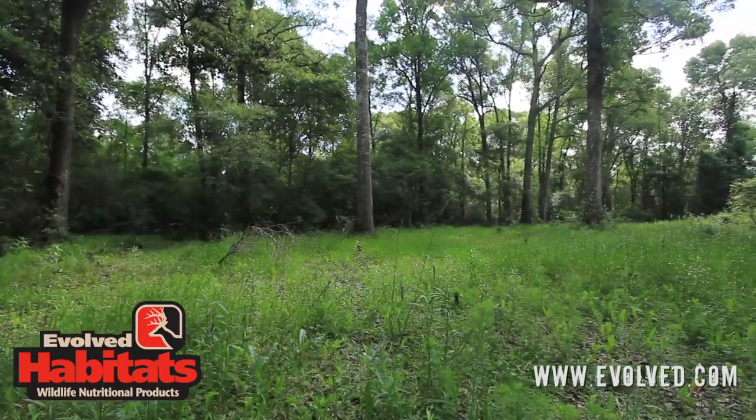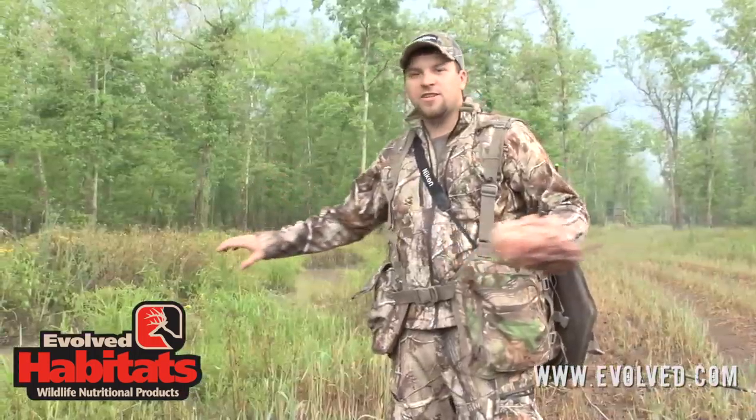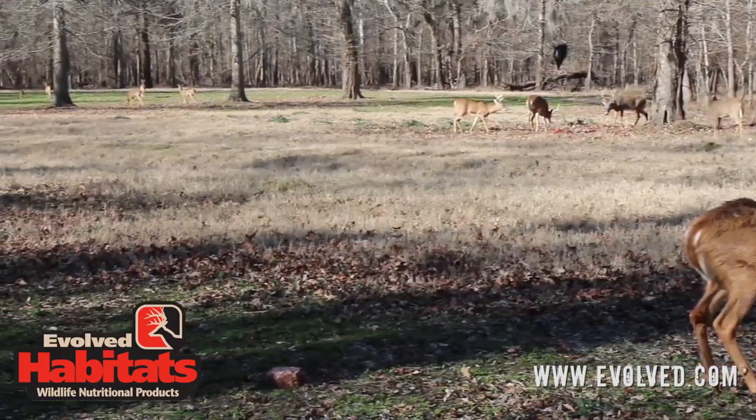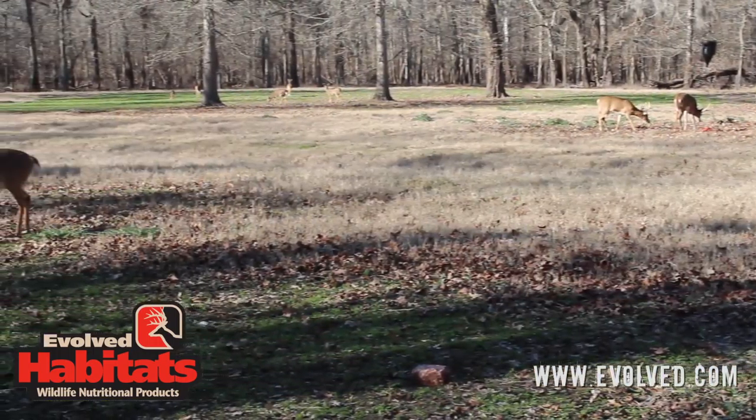And as you can see, we're out here on one of our favorite pieces of property. Everything's green. It's springtime and we're chasing turkeys, but we're not just thinking about turkeys — it's a great time to get out here and concentrate on your deer herd as well.